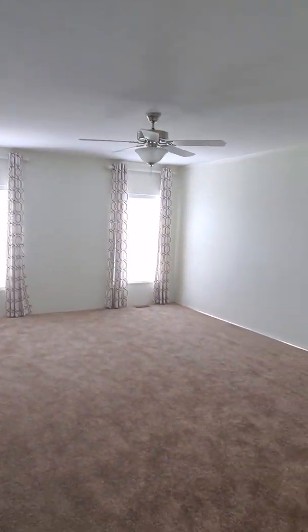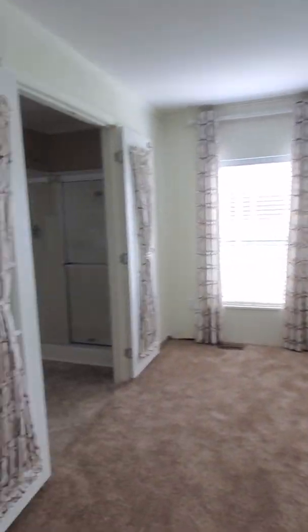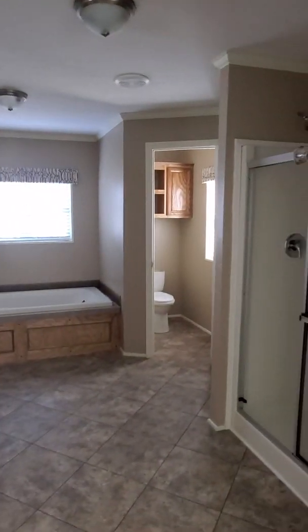Or as we like to call it, your owner's suite. We've got a gigantic bedroom right here — plenty of room for all that amazing furniture you may have. Look at that closet, all that storage space, tons of built-ins.